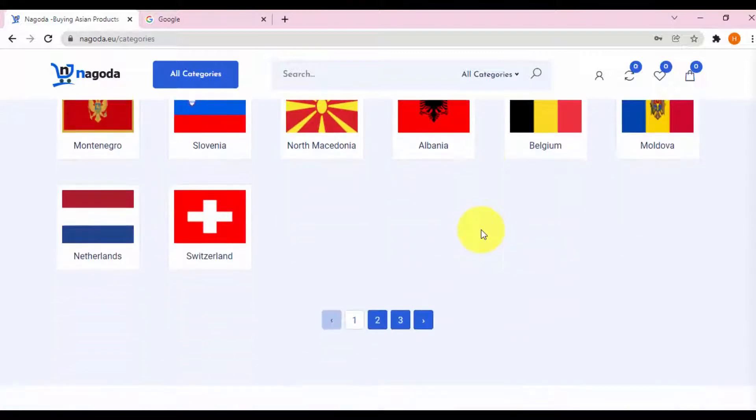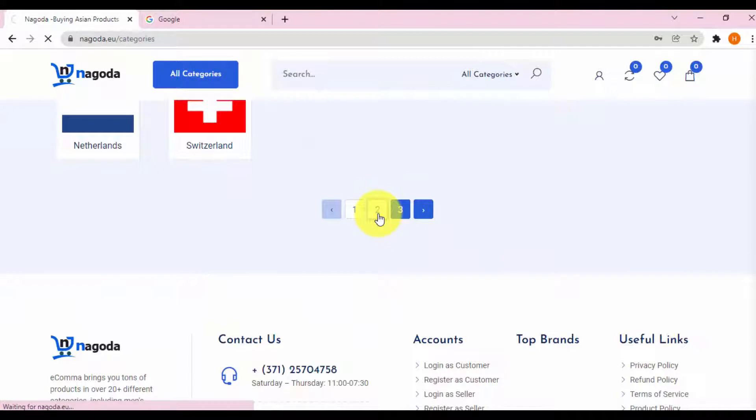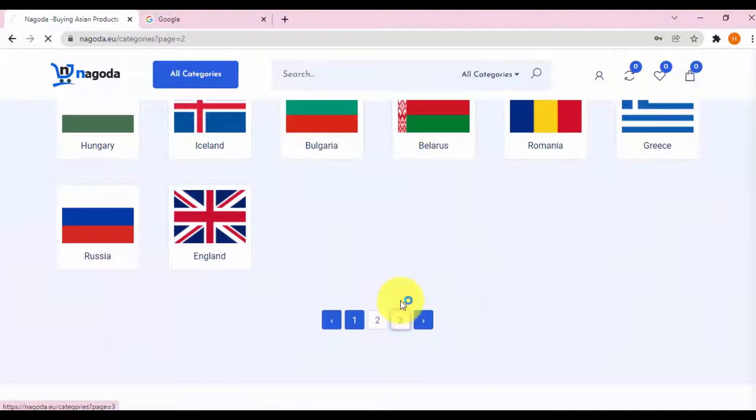Here you will meet thousands of products sold by thousands of Asians living and working in Europe and America. Wishing you choose to buy Asian products that suit your taste, while living in Europe or in the US.